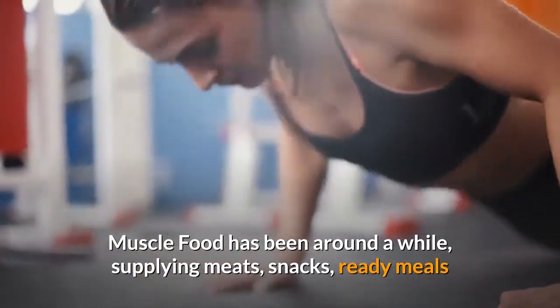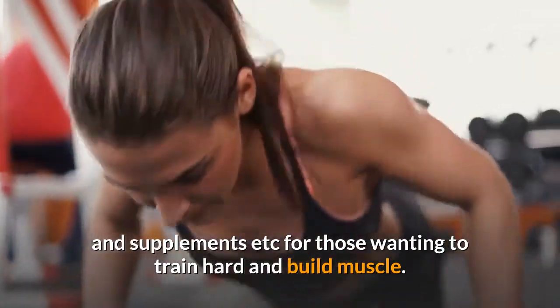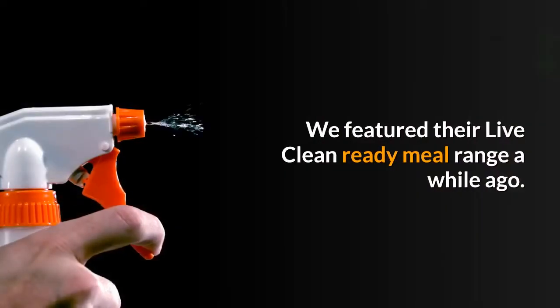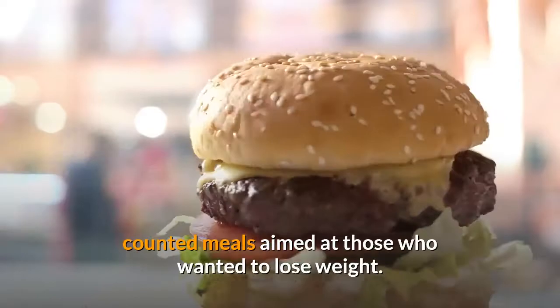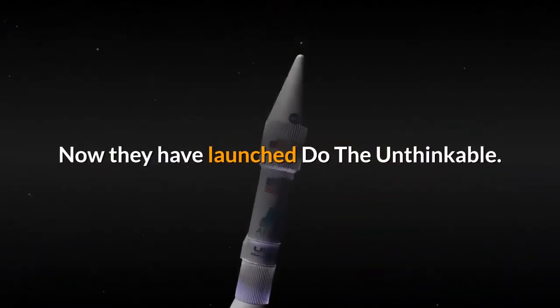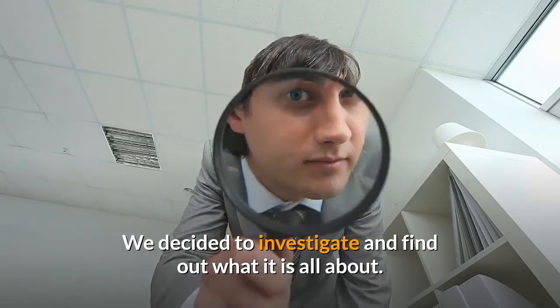Muscle Food has been around a while, supplying meats, snacks, ready meals and supplements for those wanting to train hard and build muscle. We featured their Live Clean ready meal range a while ago — their first foray into the world of calorie-counted meals aimed at those who wanted to lose weight. Now they have launched Do The Unthinkable, and we decided to investigate and find out what it is all about.